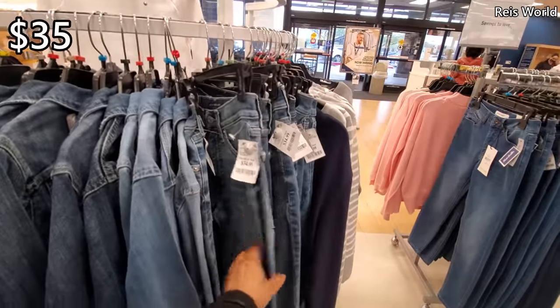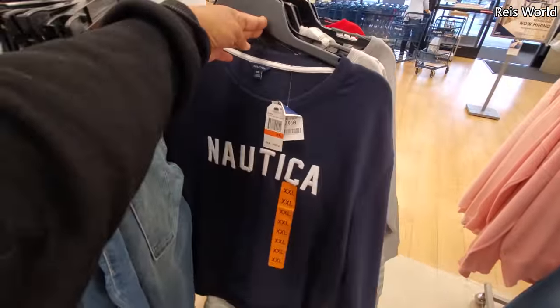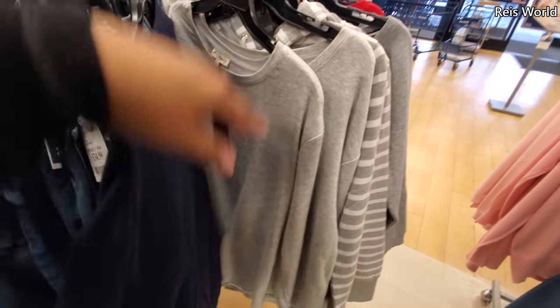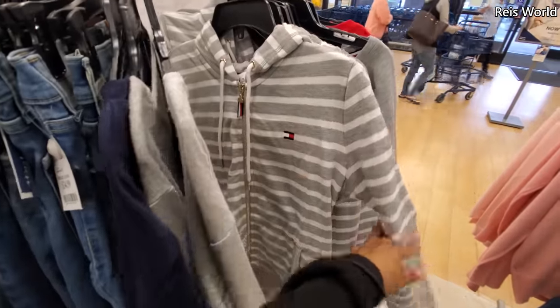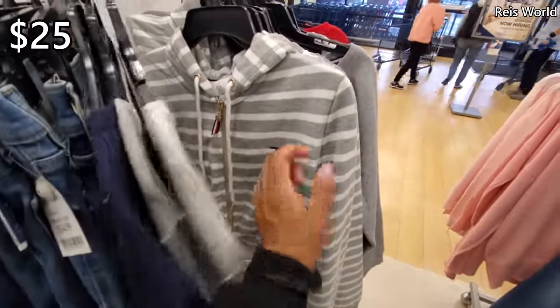Lucky Brand jeans, only $35. What is this navy one? Here's the Nautica for $20. A lot of sweaters. Another Tommy with a gold zipper for $25. Tiny logo right here.